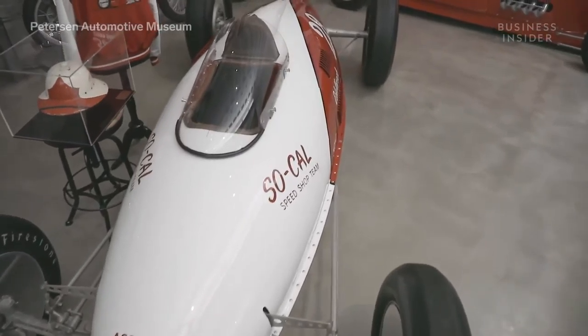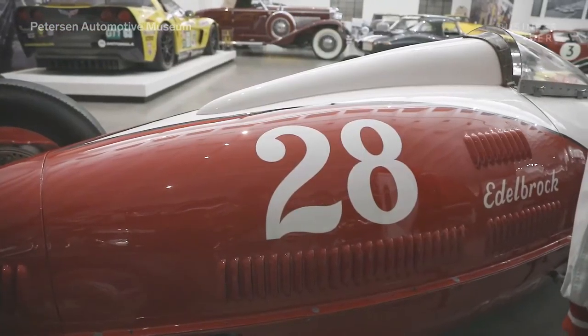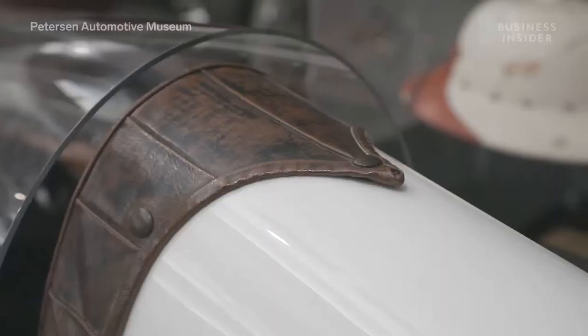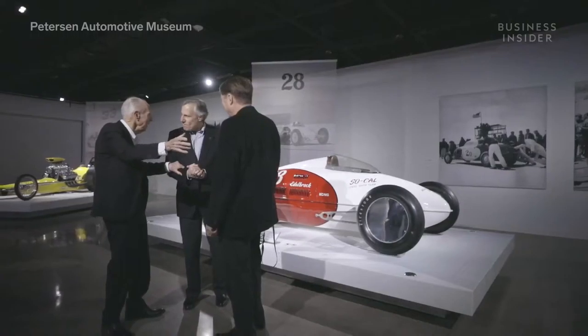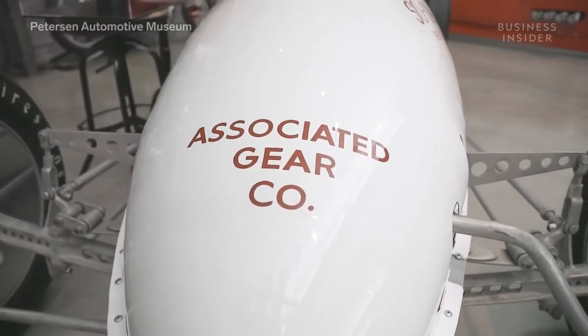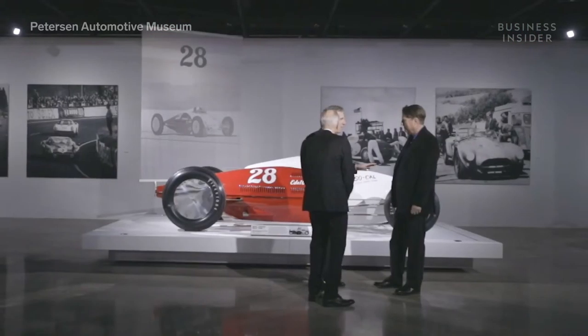It had the original interior, original dash, all the original metal and suspension — so it was all there. Nothing had to be fabricated, but it still took a year of research with Alex Xydias and Wally Parks working with Pete Chapouris, who restored the car, to make it what you see today. And as accurate as it is, it is 100% the original car.